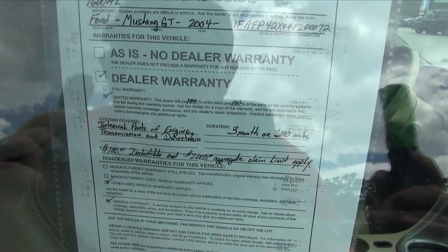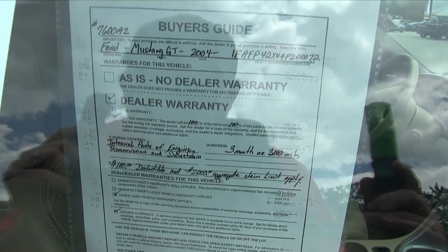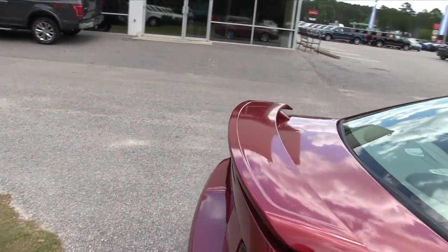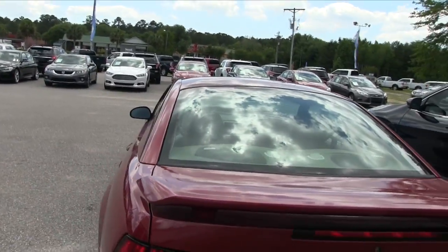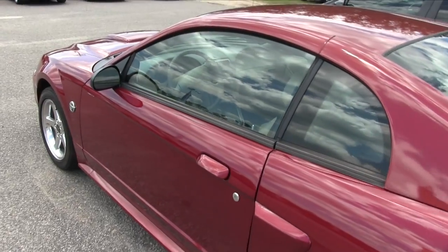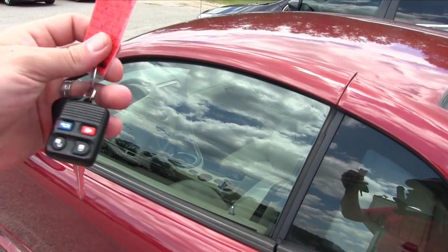There's a little bit of information about that warranty right there — you're always welcome to pause the video if you need to stop and look at something a little bit slower. The exterior body's in great shape on this Mustang. Here's the keys right here.